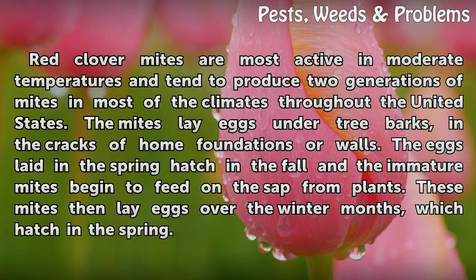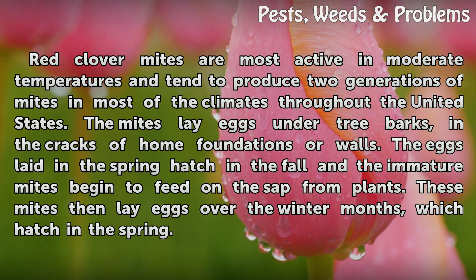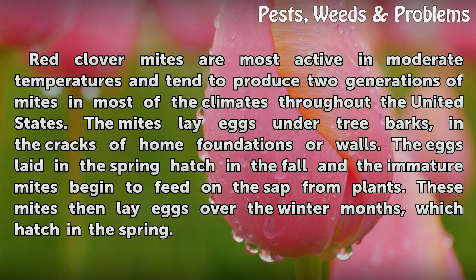Red Clover Mites are most active in moderate temperatures and tend to produce two generations of mites in most of the climates throughout the United States. The mites lay eggs under tree barks, in the cracks of home foundations or walls.